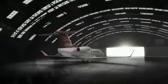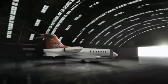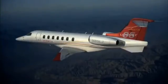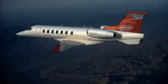Designed to expand your reach and broaden your possibilities, it will soar across the skies at a high-speed cruise of Mach 0.82, and provide a transcontinental range of up to 3,000 nautical miles.